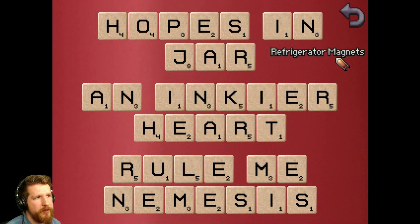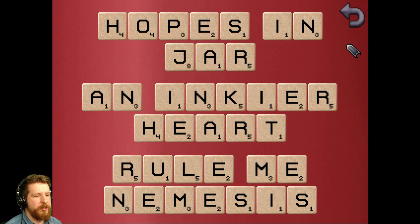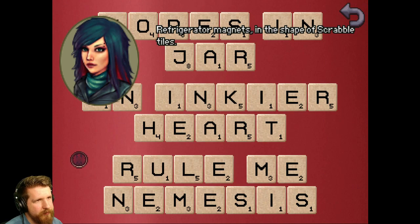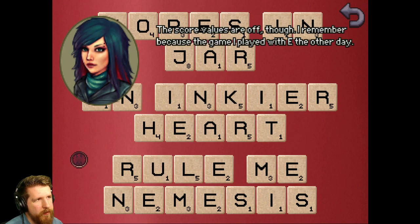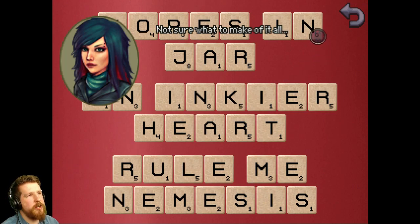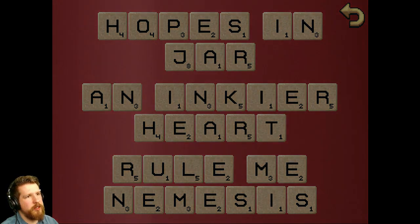Hopes and Jar. An inkier heart. Rule me nemesis. We heard these on the TV earlier in the jail. Someone pointed out in the comments that if you rearrange this, it spells out Joseph Raine. If you rearrange this, it spells out Catherine Raine. And if you rearrange this, it spells Eileen Summers. Refrigerator magnets in the shape of Scrabble tiles - the score values are off though. I remember because of the game I played with E the other day. Near. The code is near. Three, two, one, five - 3-2-1-5 is the code for the padlock.